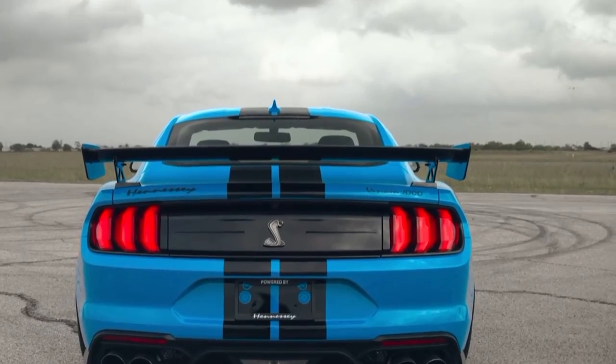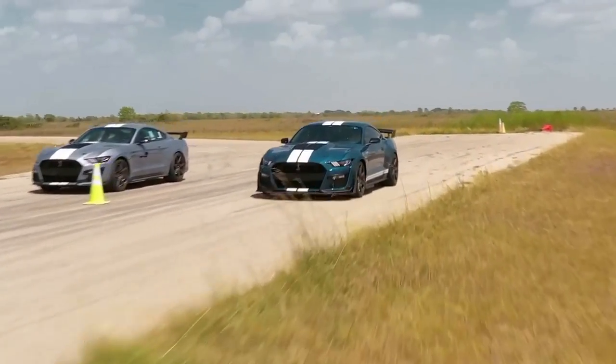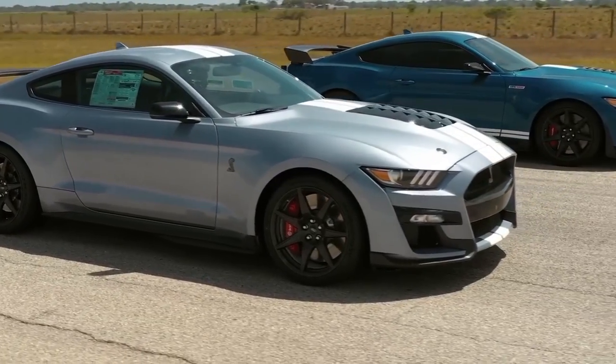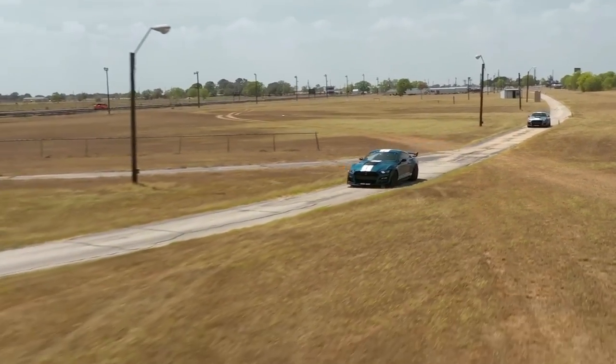In conclusion, the Hennessey H850 is more than just a high-performance vehicle — it's a testament to human ingenuity and the pursuit of automotive excellence. With its mind-bending horsepower, carbon fiber enhancements, and signature Hennessey touches, the H850 commands attention and respect on the road.